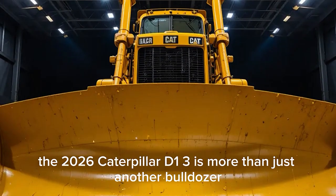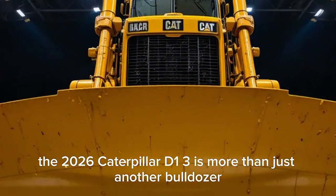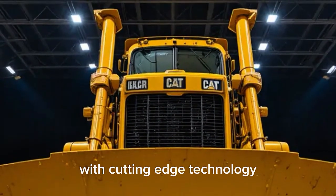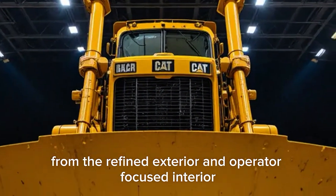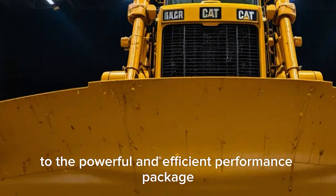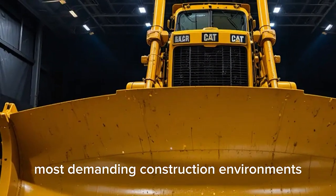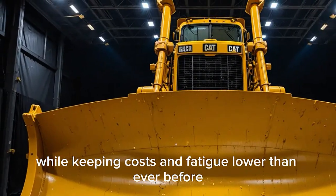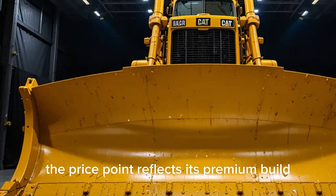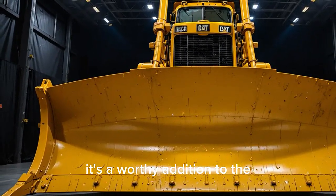In conclusion, the 2026 Caterpillar D13 is more than just another bulldozer. It's a showcase of Caterpillar's commitment to blending raw power with cutting-edge technology. From the refined exterior and operator-focused interior to the powerful and efficient performance package, this machine is built to handle the most demanding construction environments while keeping costs and fatigue lower than ever before. The price point reflects its premium build, but for contractors looking for reliability and performance, it's a worthy addition to the fleet.